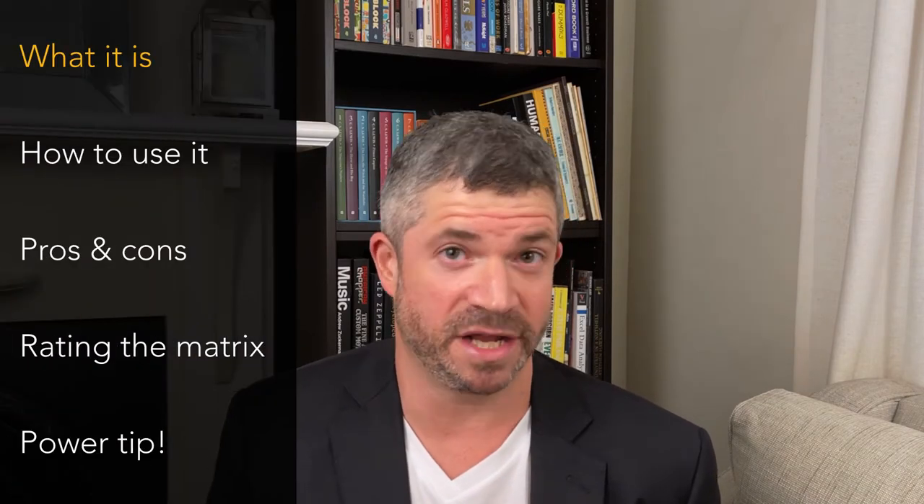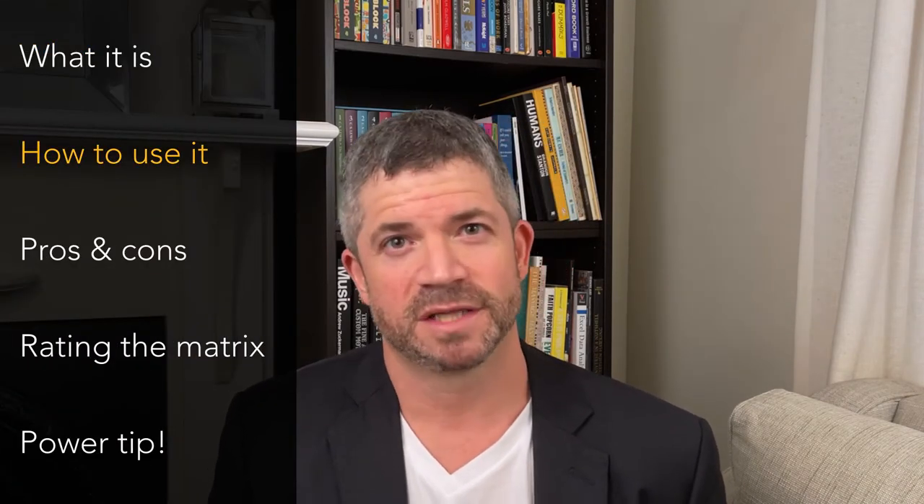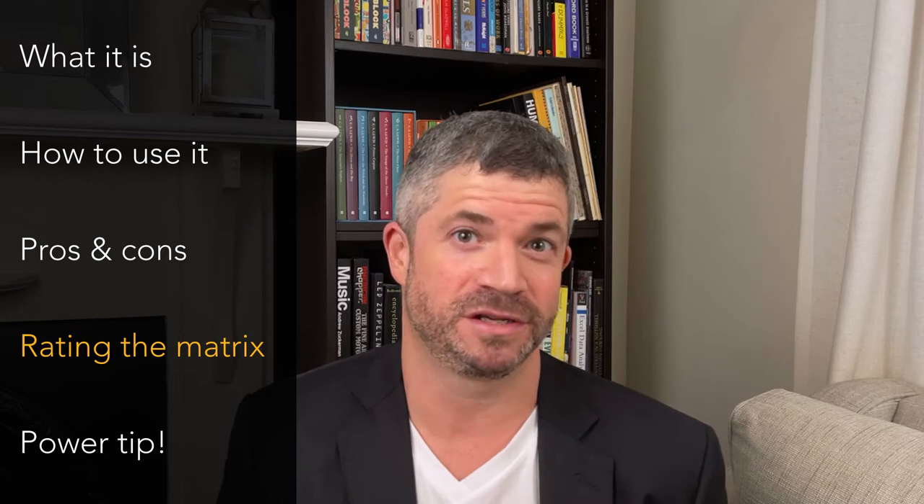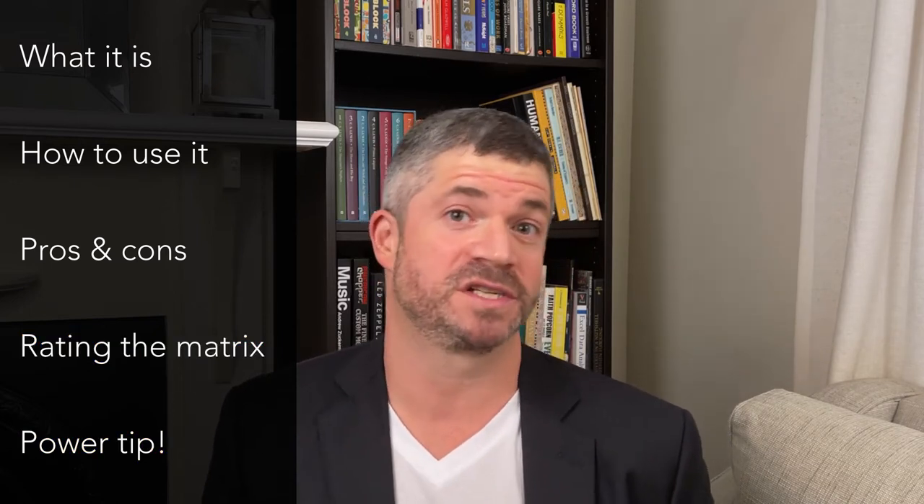I'm going to break down one of these methods, the Eisenhower Matrix — what it is, how to use it, as well as a few tips and traps, the pros and cons of using this method in the real world. And we're going to rate it to help you decide if and when you want to use it, and finally, a power tip at the end. By the way, all of this is time-coded below if you want to skip to a particular section of interest.